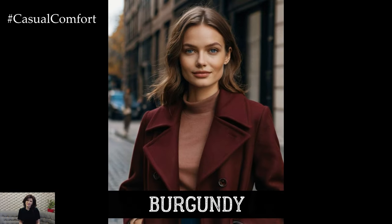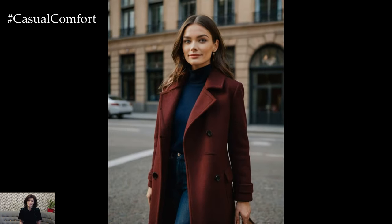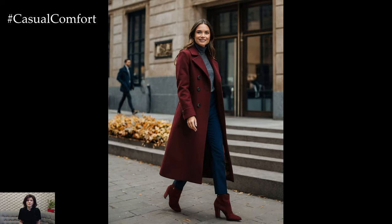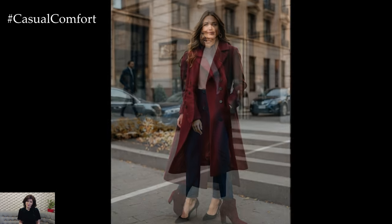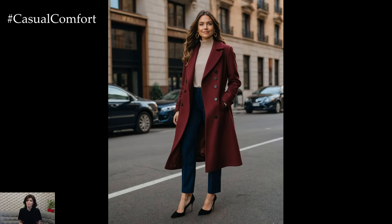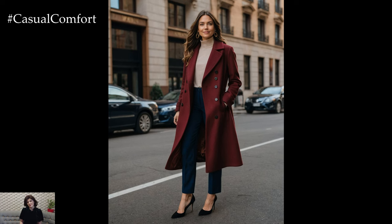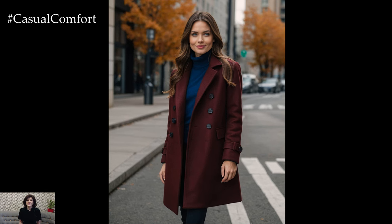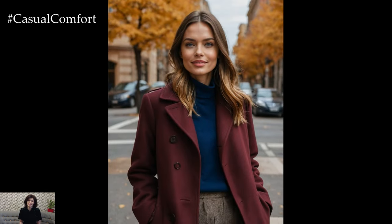Burgundy is another classic fall color that never goes out of style. This deep, wine-red hue is rich, luxurious, and incredibly versatile. A burgundy coat is perfect for adding a pop of color to your fall wardrobe while still maintaining a sense of sophistication. This season, burgundy is being showcased in a variety of coat styles, from long, dramatic overcoats to shorter, tailored blazers. Pair it with neutrals for a refined look, or go bold with contrasting colors like pink or navy. Burgundy is a color that works well for both day and night, making it a smart investment for fall 2024. Whether you're heading to a formal event or just running errands, a burgundy coat will ensure you stand out in style.